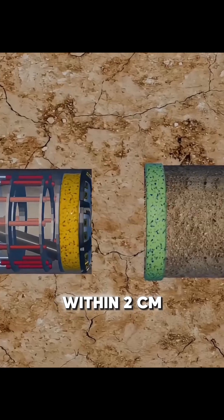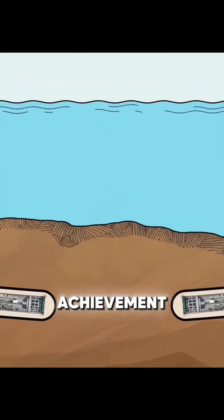Over tens of kilometers of tunneling, precise measurements kept the alignment error within two centimeters, making the project an engineering achievement.